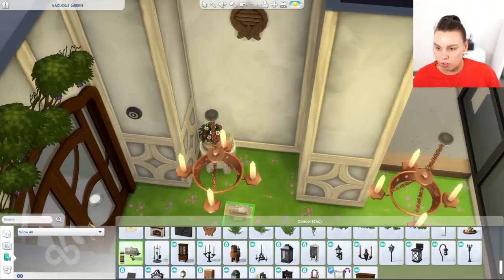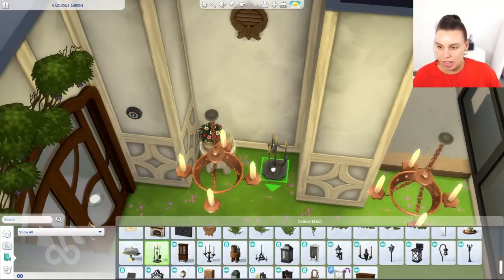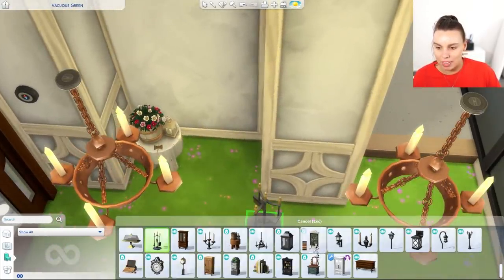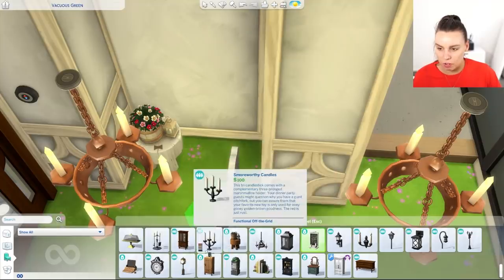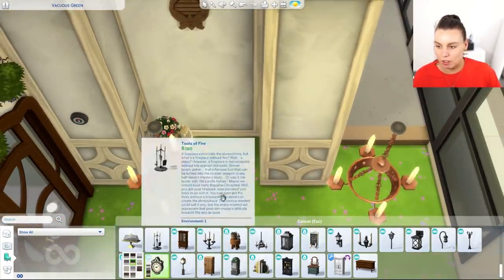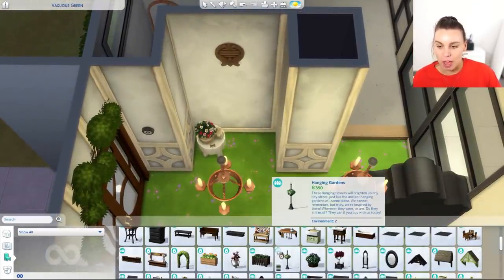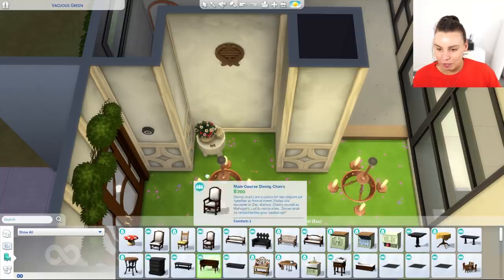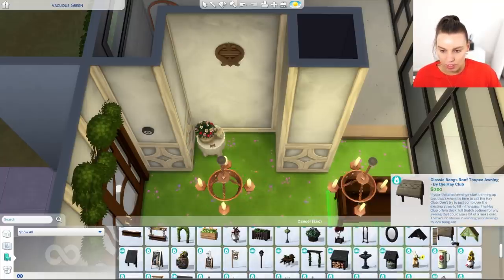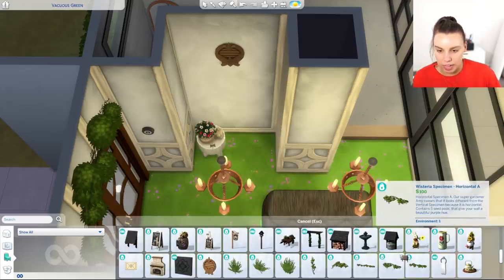I am so confused because I keep seeing all of these new random items in my game and I think it might be the Sims free delivery update. But I'm actually not sure because they don't tell you what's new and what's not. So it might just be CC that I've downloaded. I really would love it if they just let us know what the new stuff was maybe in the game so we don't have to go look for what it is — it would just be kind of handy.